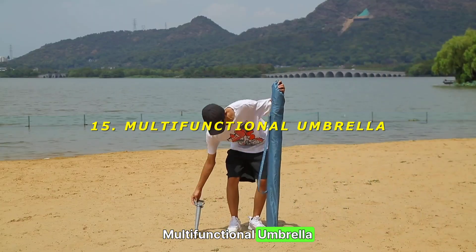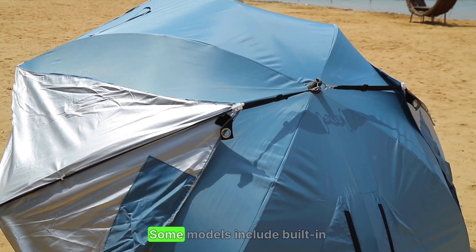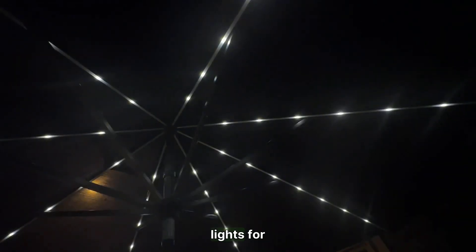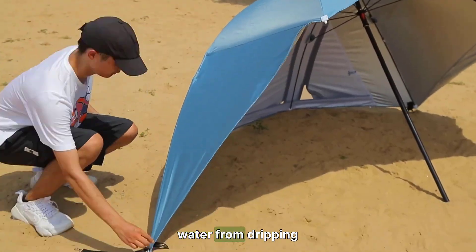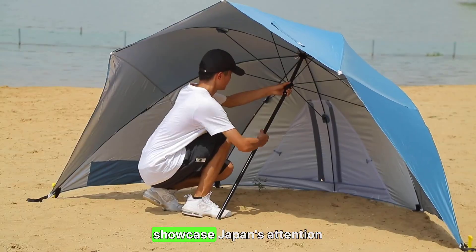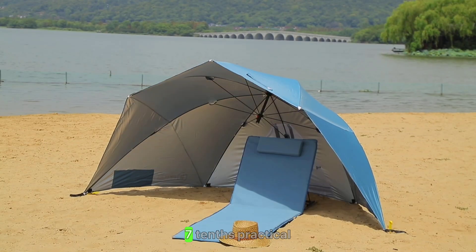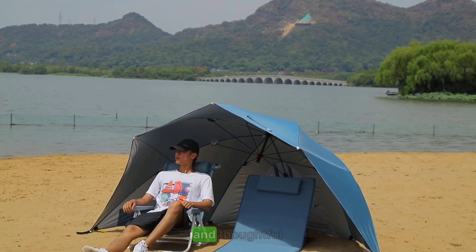15. Multifunctional Umbrella — beyond protection. Japan's umbrellas often come with added features. Some models include built-in lights for nighttime visibility, while others have designs that prevent water from dripping when closed. These multifunctional umbrellas showcase Japan's attention to detail in everyday items. Rating: 7/10 — practical and thoughtful.